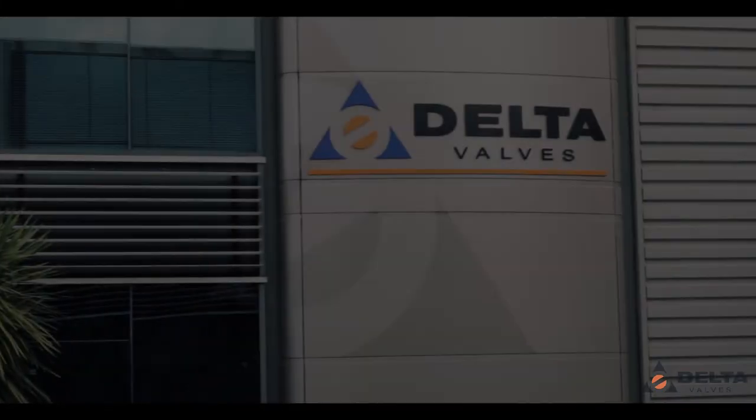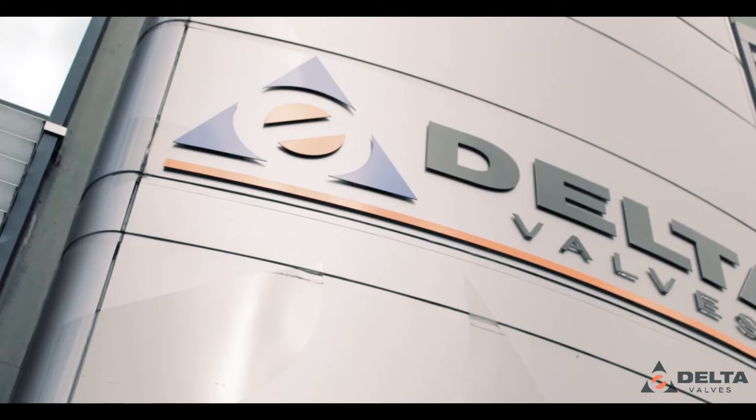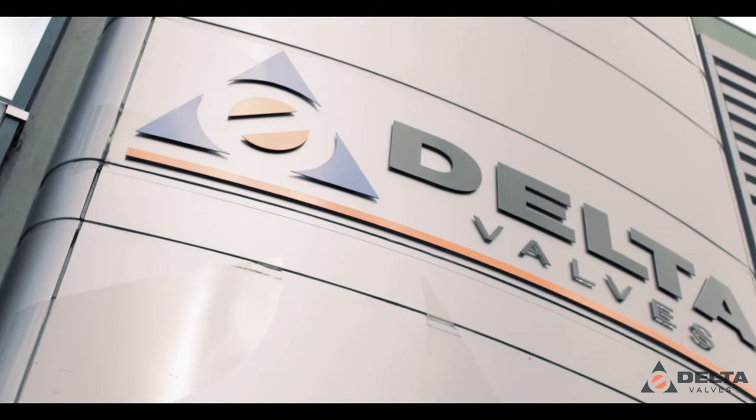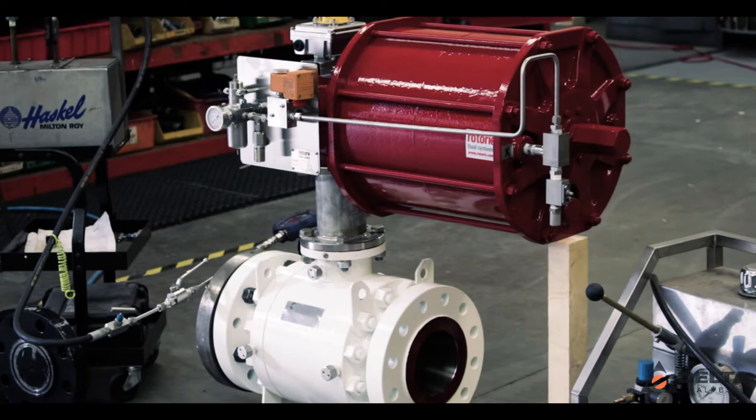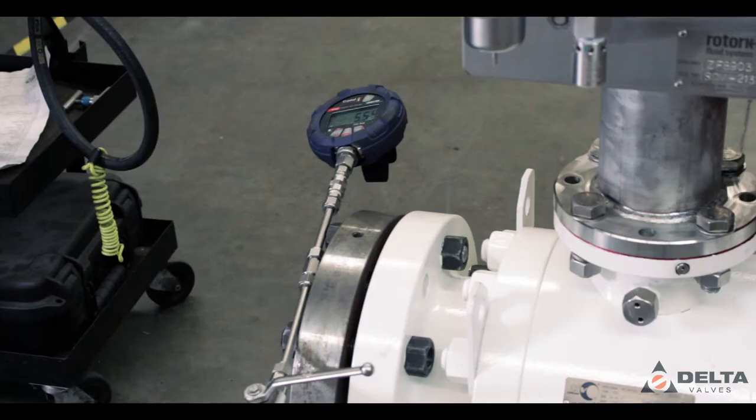Delta Valves and Controls Limited have been at the forefront of the valve industry for over 30 years. Based on Auckland's North Shore, our modern warehouse and workshop services the whole of New Zealand. We build bespoke actuated packages in-house and fully test them prior to dispatch.